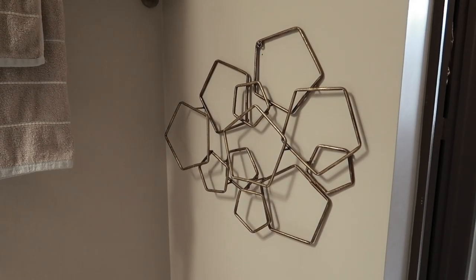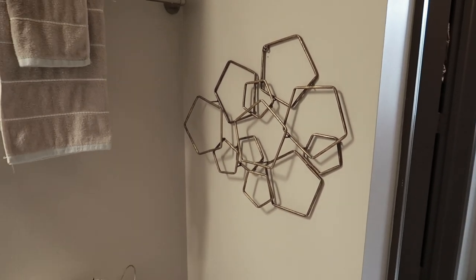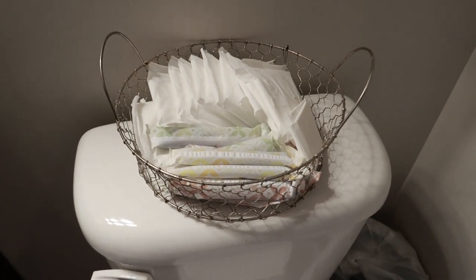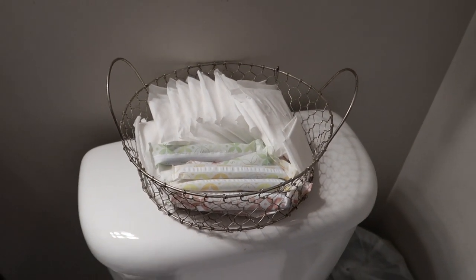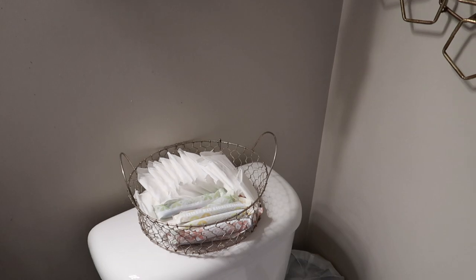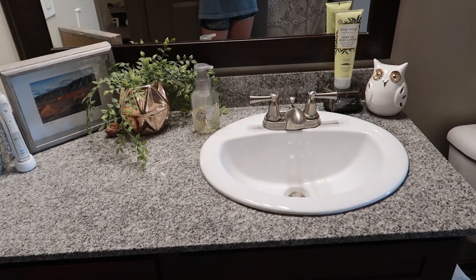Right here I have another decorational piece from Goodwill — it's metal so it seems really good quality and I love the gold. I also have this little gold basket, also from Goodwill for about a dollar twenty-five, where I keep all of my tampons and pads. I think it's nice especially for guests who might be shy about asking.